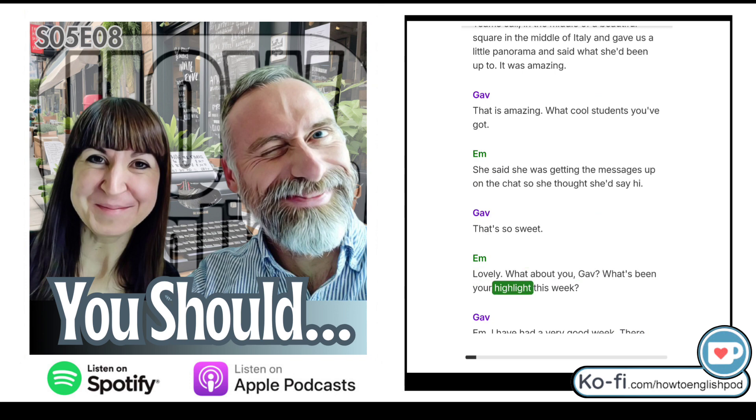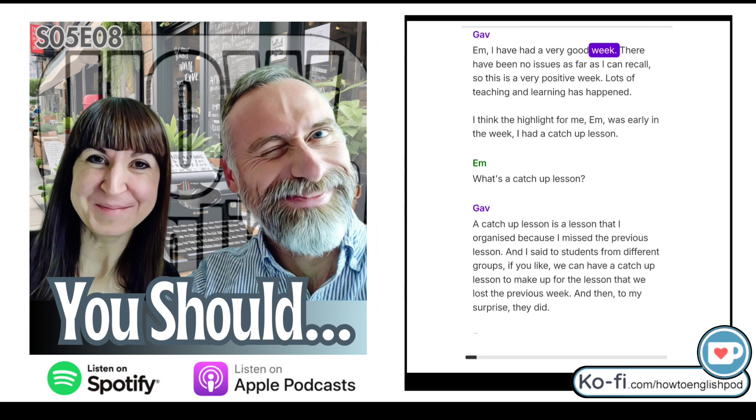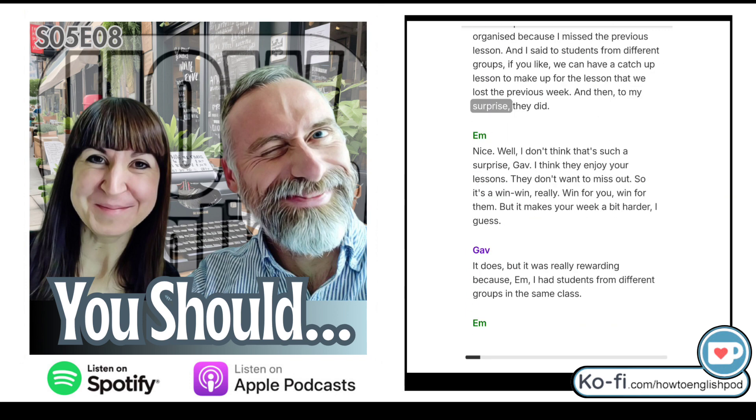What about you, Gav? What's been your highlight this week? I've had a very good week — no issues as far as I can recall. I think the highlight for me was early in the week: I had a catch-up lesson. A catch-up lesson is a lesson I organised because I missed the previous lesson. I said to students from different groups: if you like, we can have a catch-up lesson to make up for the lesson we lost the previous week. And to my surprise, they did.